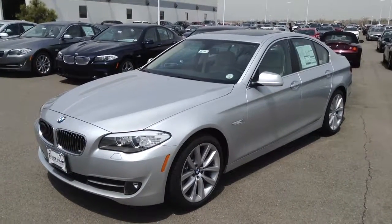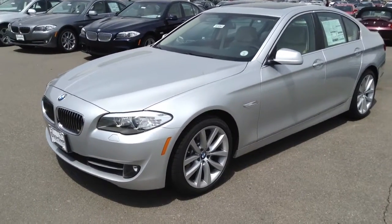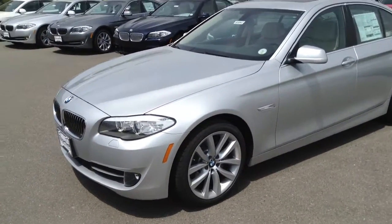Donna, Jeff Tucker here at CHOMP. This is the new 535 I was telling you about, titanium silver. It's got the premium package, it's not the M Sport package, but it's still a really nice car.